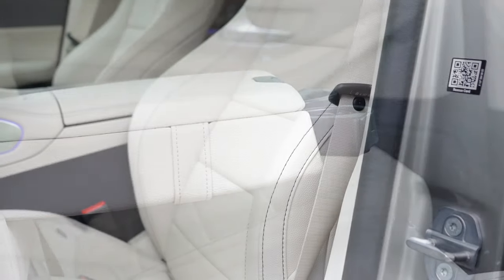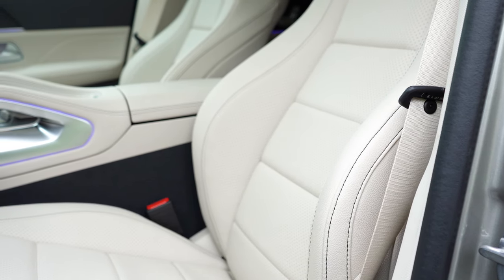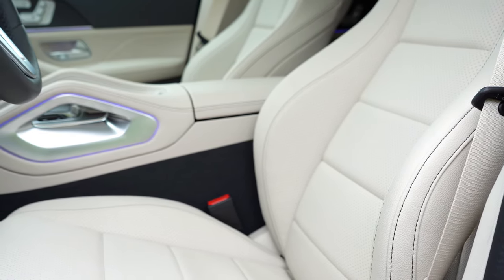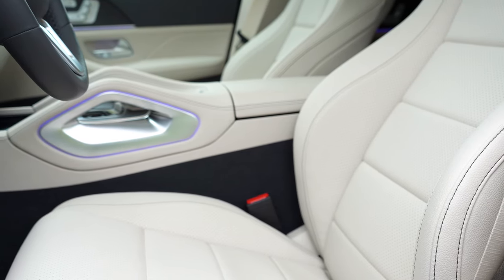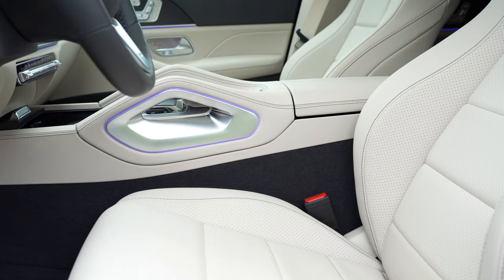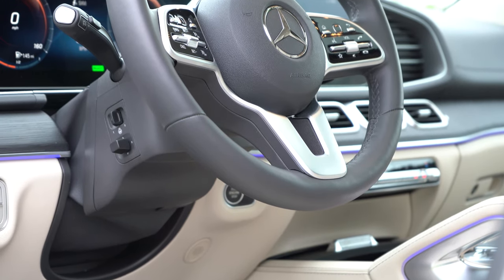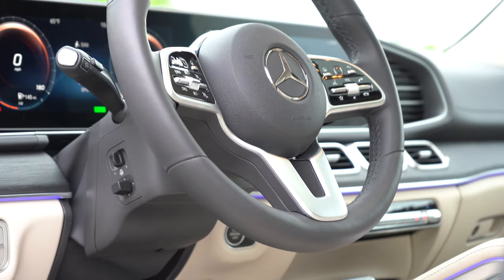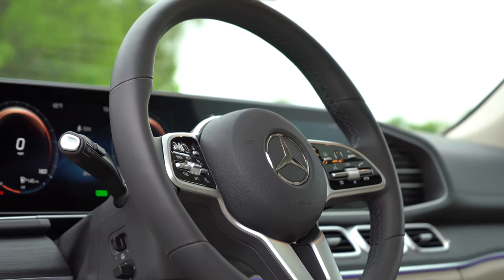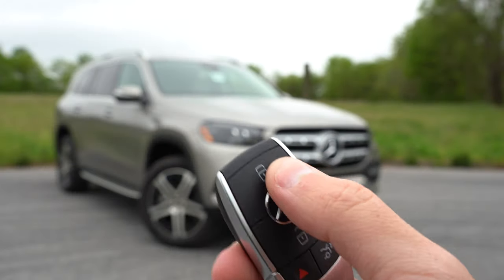Up front, power-adjustable front seats with four-way power lumbar, memory settings, and Mercedes-Benz Artico upholstery are standard. Ventilated front seats go for $450; massaging front seats for $1,100. Lumbar support was perfect during the test drive. The steering wheel is power tilt and telescoping; a wood-leather combination is available for $600; heated steering wheel for $250.